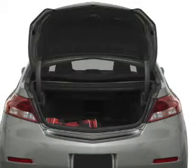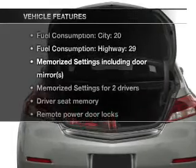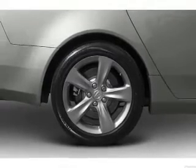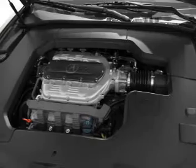The sunroof lets fresh air in. Memory settings are just one of the extras. Plus, enjoy these notable features that are included in this vehicle: air conditioning, power door locks, power windows, power steering, cruise control, an alarm system, and an AM-FM stereo with a CD player.